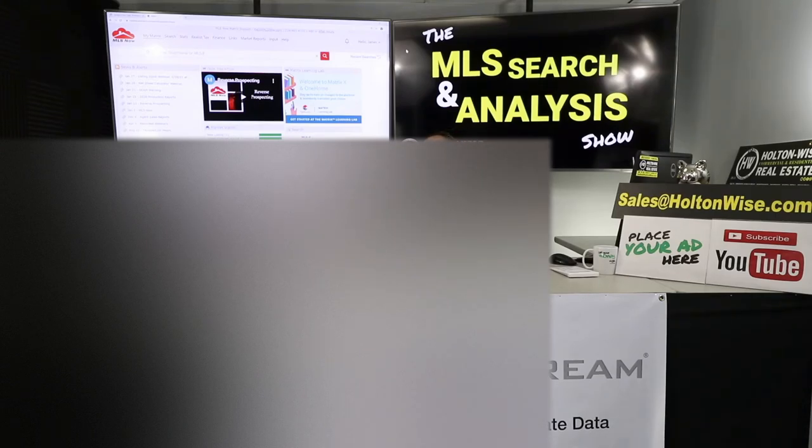If you're not Joe and you're watching this video and you like what you see and want to work with my team, just send us an email at salesatholtonwise.com and give us your phone number — we'll call you and walk you through the process. The property I've presented to Joe today is only available for Joe; I sent this video to Joe a couple months ago, so it's not available for you. The only way to work with me in real time on this show is to contact my team and order your own MLS Search and Analysis package.